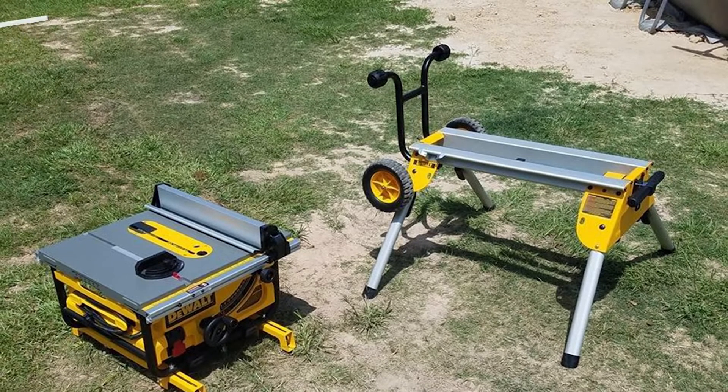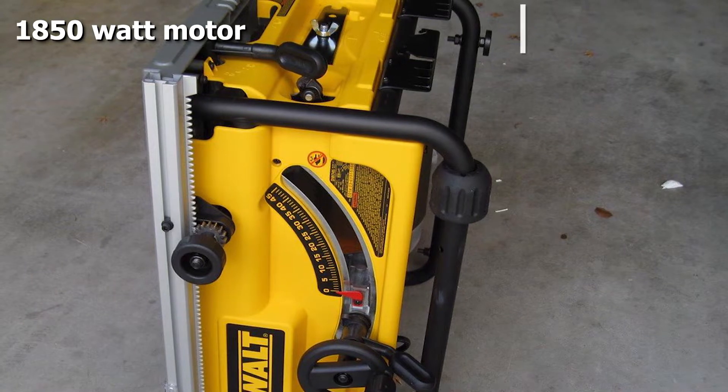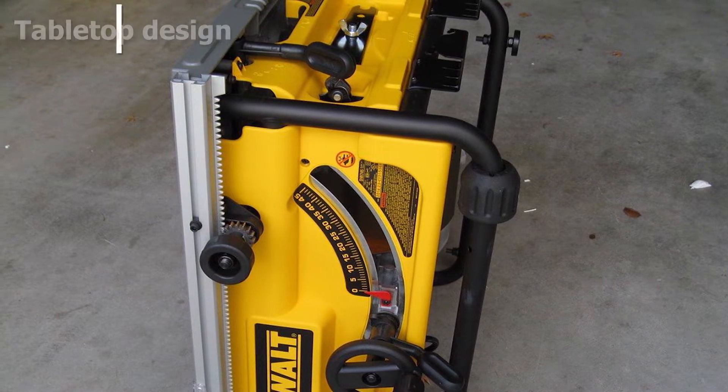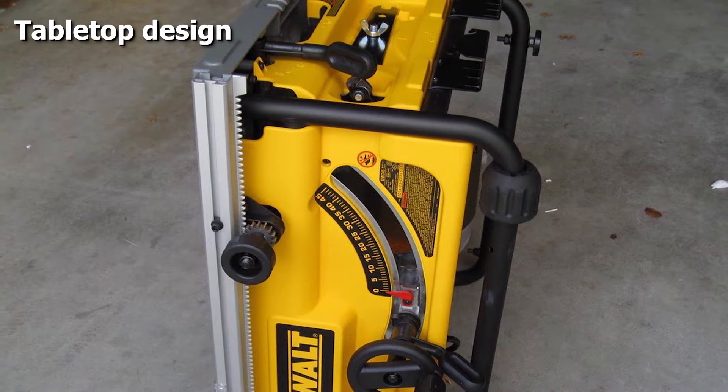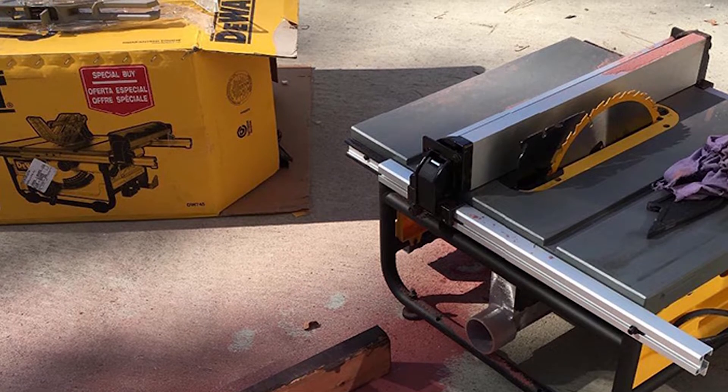It comes with a steel roll cage that protects the saw against anything that might accidentally drop on top of it, making it very difficult to break. This is also a very easily portable table saw — we like it because it's so lightweight, which makes it very easy to take to any job that it needs to go to.